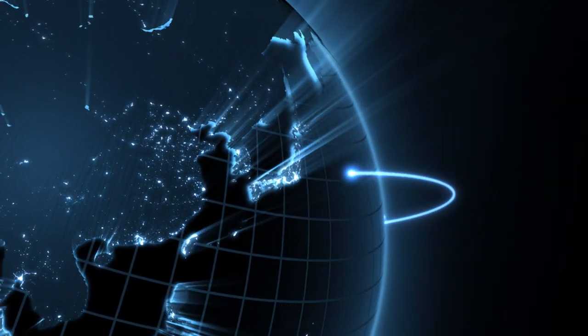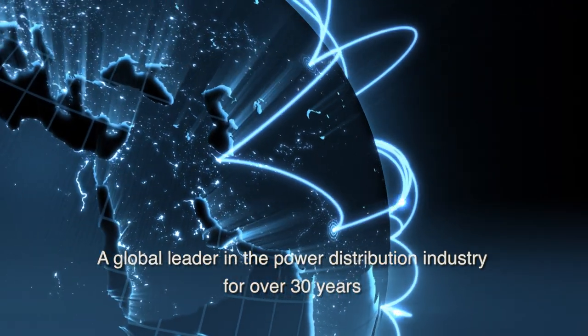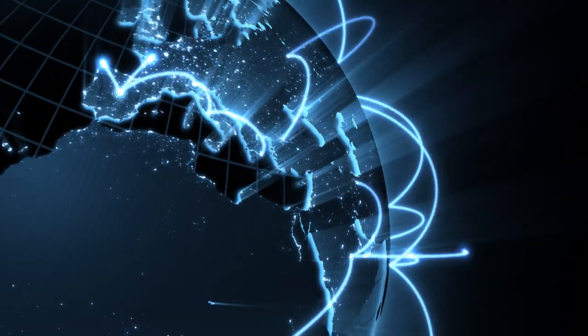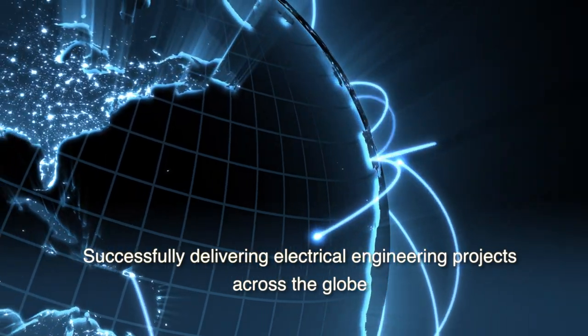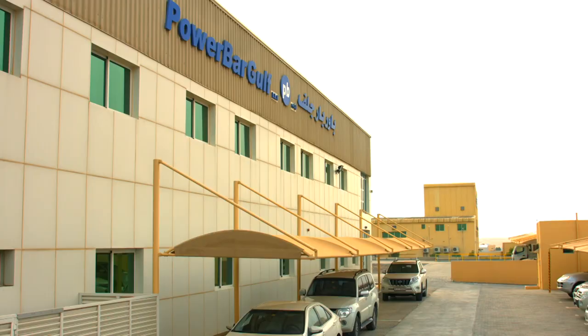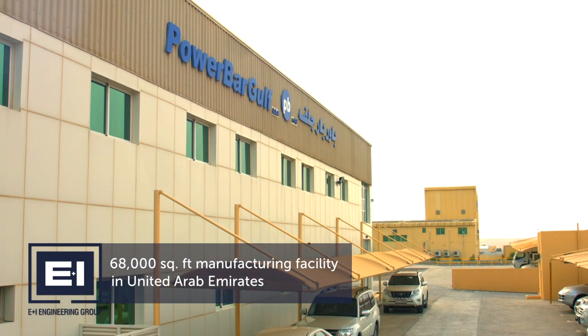E&I Engineering Group has been a global leader in the power distribution industry for over 30 years. From our European headquarters, E&I Engineering has successfully delivered electrical engineering projects across the globe. PowerBar Gulf is our 68,000 square foot manufacturing facility.